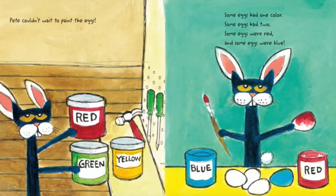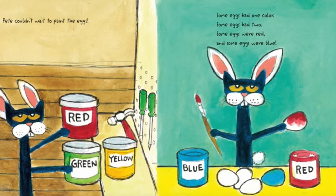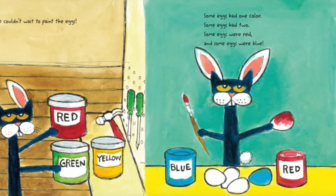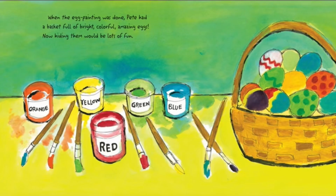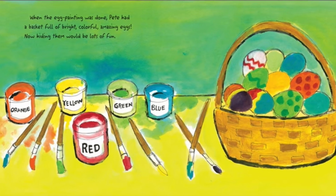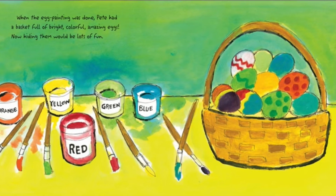Some eggs had one color. Some eggs had two. Some eggs were red, and some eggs were blue. When the egg painting was done, Pete had a basket full of bright, colorful, amazing eggs.